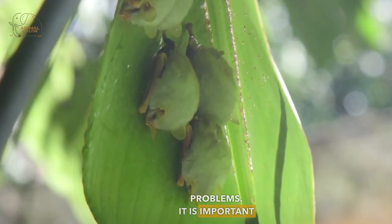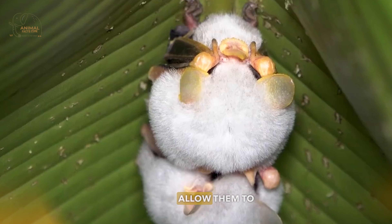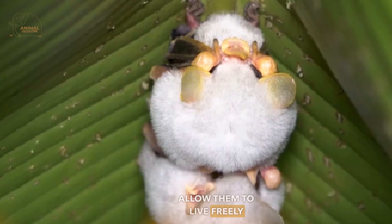When we hear the word bat, it doesn't evoke any beauty. Instead, we imagine a dark creature resembling a mouse with wings hanging in a dark place. Therefore, it may seem strange to describe a bat as beautiful. However, this description will never truly capture the beauty and delicacy of this bat, as it's truly exquisite and remarkably graceful. In this video, we will explore the magic of the Honduran white bat.